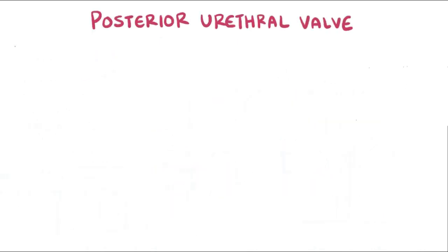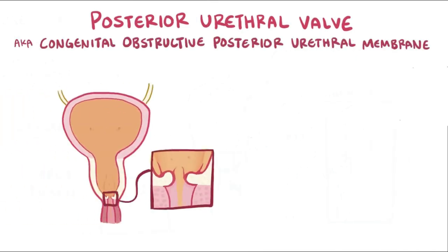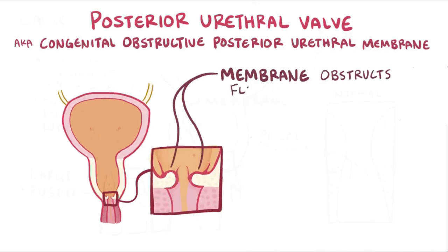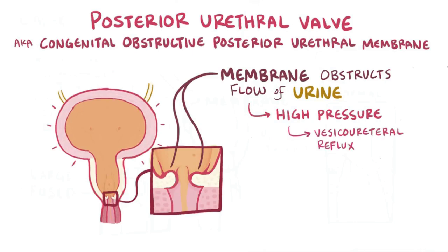Posterior urethral valve — sometimes more descriptively referred to as a congenital obstructive posterior urethral membrane — is a congenital condition in boys where membranous folds obstruct the normal flow of urine. This leads to bladder outlet obstruction, which causes high bladder pressure that can cause vesicoureteral reflux, resulting in reflux of urine back up into the ureters and kidneys.